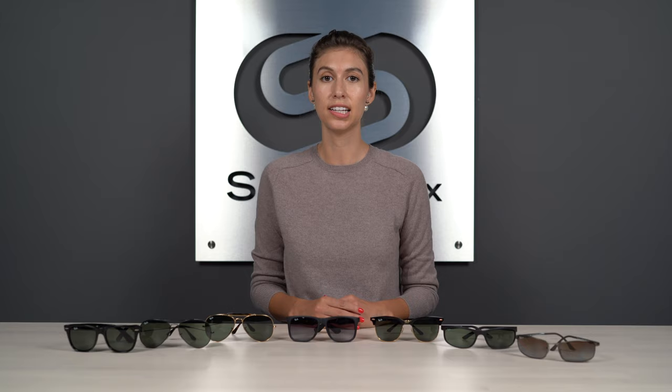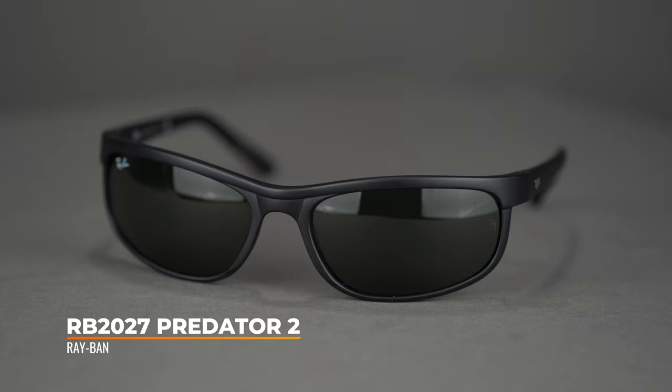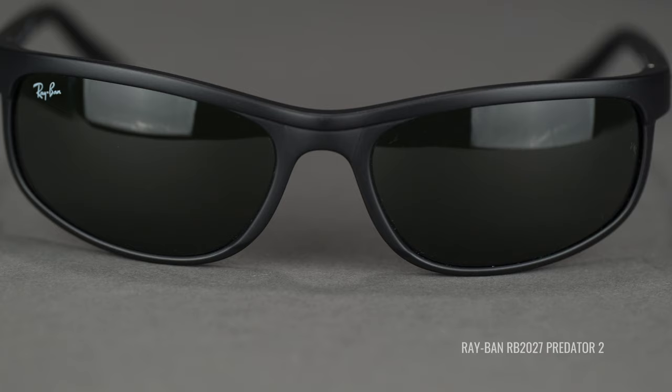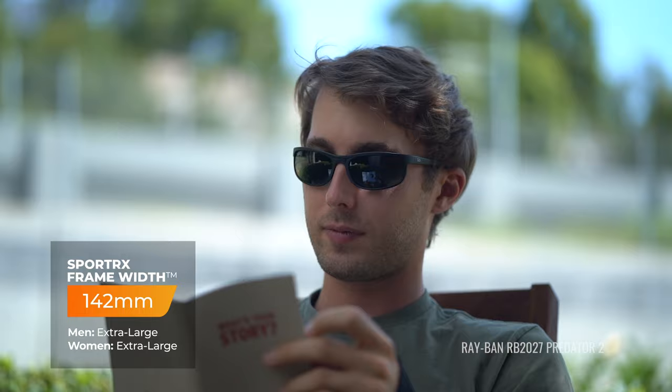So far we've had lifestyle sunglasses, but now we're moving to some performance-oriented frames. First up is the Ray-Ban RB2027 Predator 2 — a wraparound frame offering excellent coverage and wind protection. It has a nylon base construction, making it lightweight yet durable, and rubberized textured temple tips for a secure fit throughout the day. This one is considered a unisex extra large with an SFW of 142.